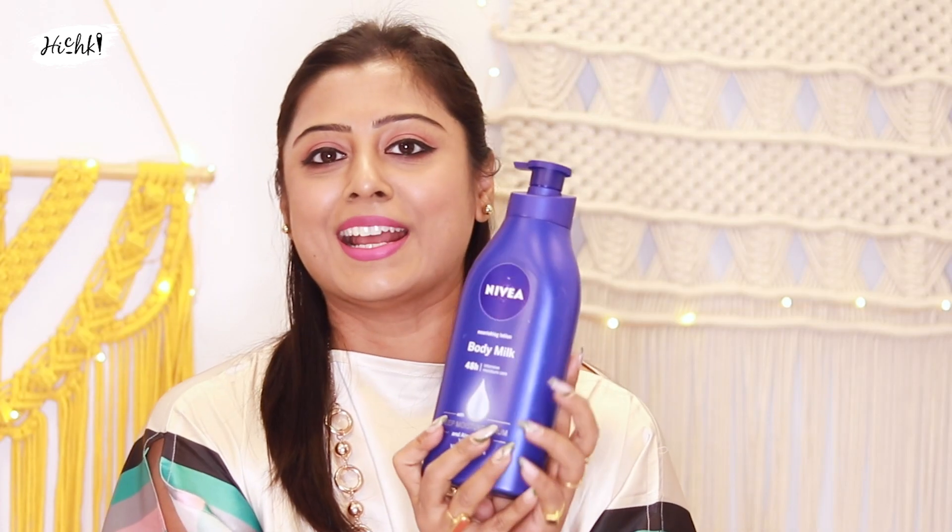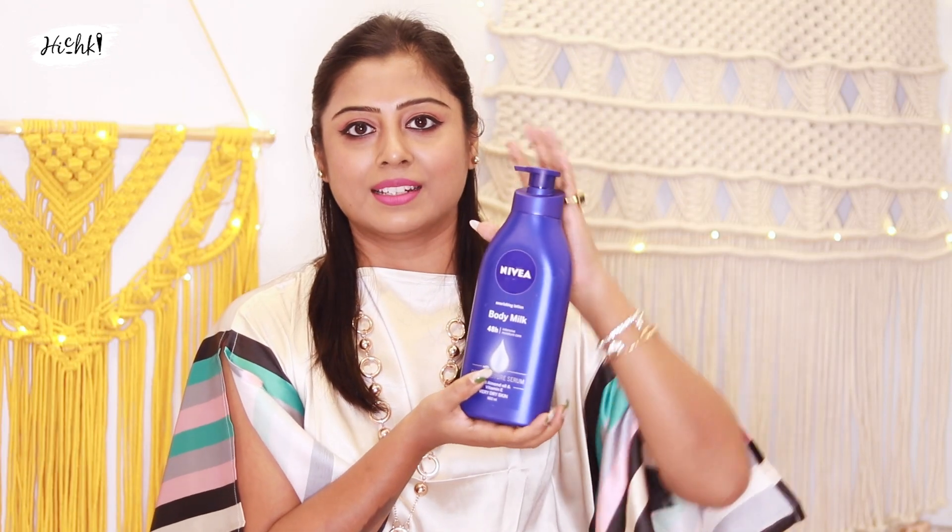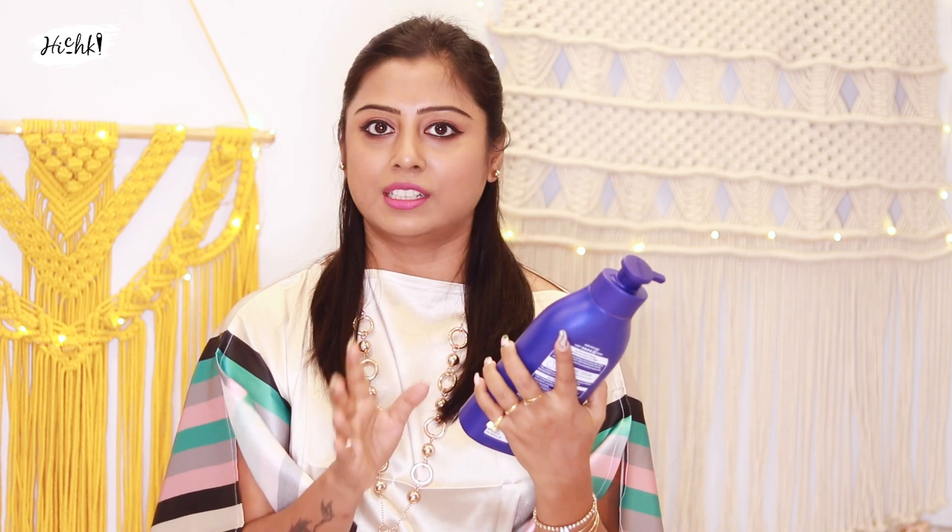We also have Duff Shampoo and Nivea body milk. Nivea body milk is a nice product for the body. These are simple, lesser-known products.